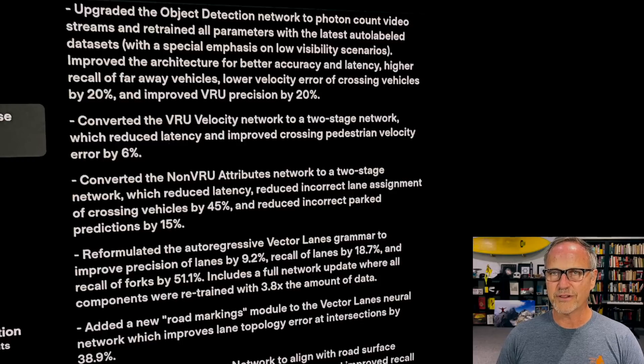First up, starting with the number one release note: upgraded the object detection network to photon count video streams and retrained all parameters with the latest auto-labeled data sets, with a special emphasis on low visibility scenarios; improved the architecture for better accuracy and latency; higher recall of faraway vehicles; lower velocity error of crossing vehicles by 20%; and improved VRU — or vulnerable road user — precision by 20%.